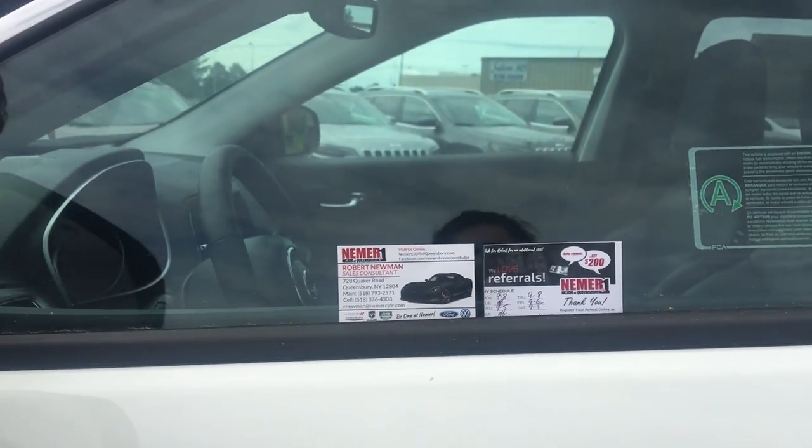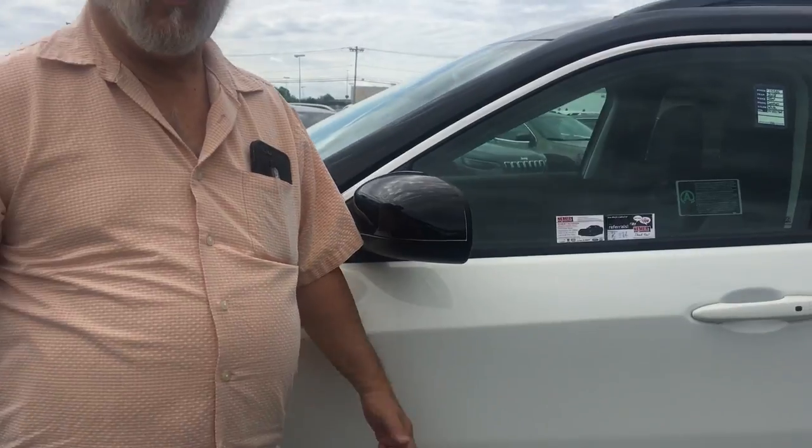Hi, I'm Rob Newman from Neomer Chrysler Jeep Dodge in Queensbury, New York. I want to present to you the 2018 Jeep Compass.